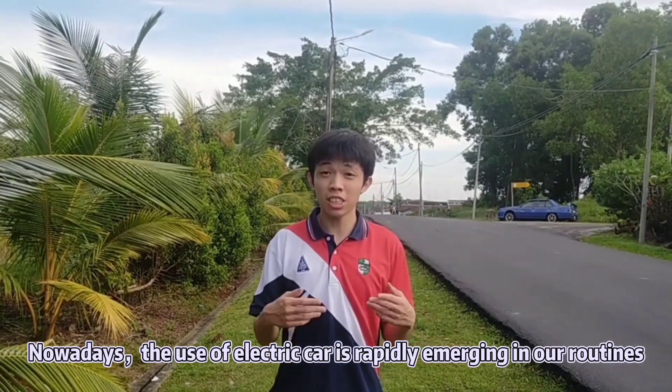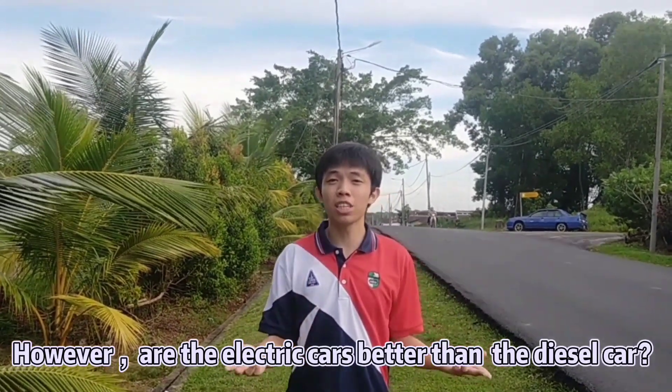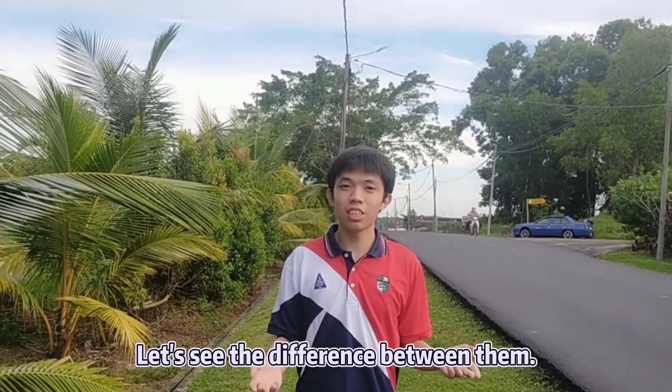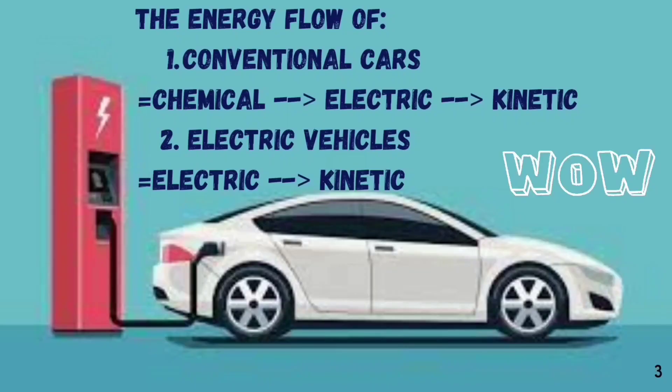Nowadays, the use of electric cars is rapidly emerging in our routines. However, electric cars are better than diesel cars. Let's see the difference between them. The biggest difference between traditional cars and electric cars is the energy flow. Traditional cars convert chemical energy into electricity and later apply it to move. Meanwhile, electric cars convert electric energy to kinetic energy.